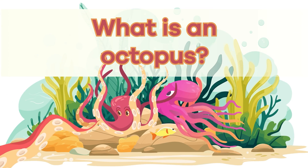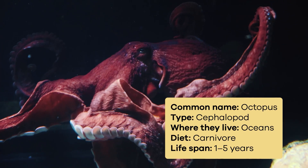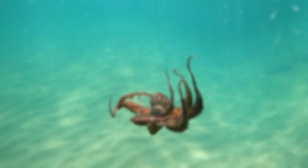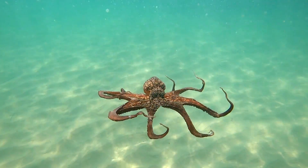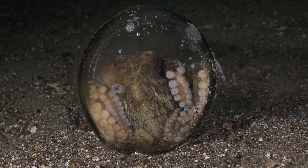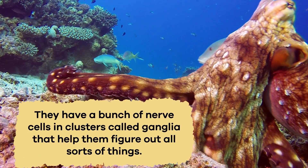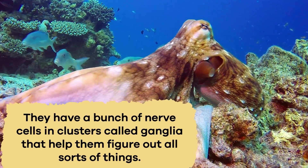What is an octopus? Octopuses are super cool sea creatures that belong to a group called cephalopods. They have soft bodies with no bones, making them really flexible. Because they don't have a stiff skeleton, they can squeeze through tight spaces, becoming all bendy and stretchy like underwater acrobats. They have a bunch of nerve cells in clusters called ganglia that help them figure out all sorts of things.